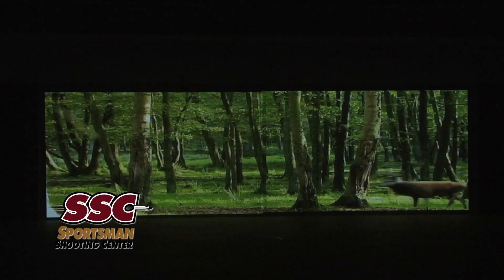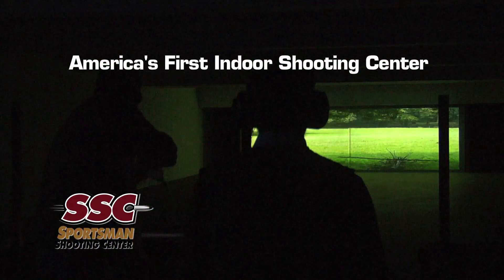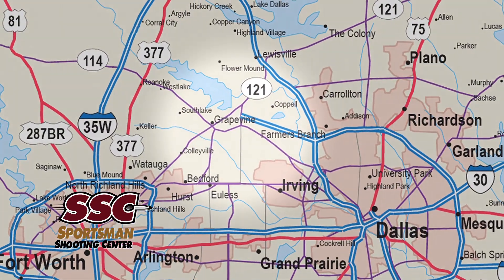Hunt the world without leaving Texas. Experience America's first indoor hunting range located at the Sportsman Shooting Center in Grapevine, Texas. Hi, I'm Tom Olbrey, host of Aya the Hunter on NBC Sports. I'm here today to tell you about a brand new shooting opportunity available at the Sportsman Shooting Center in Grapevine, Texas.